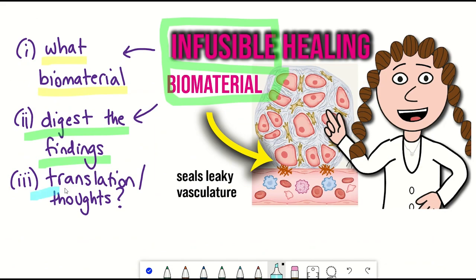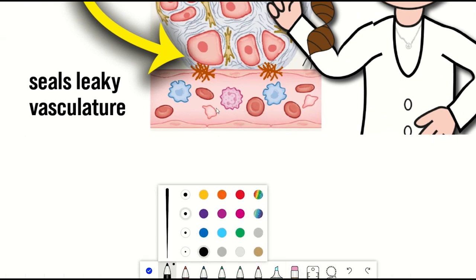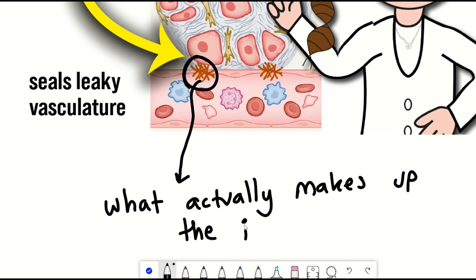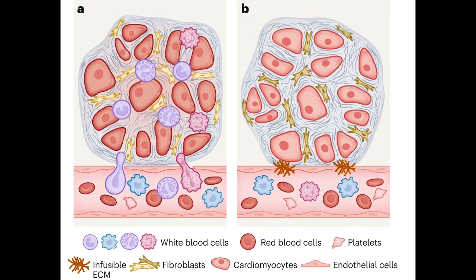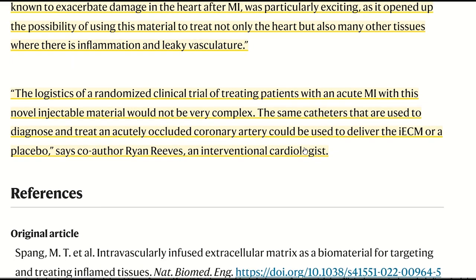That said, there are still many unanswered questions with this approach. What is the actual mode of action of the material besides the fact it seems to be binding to regions of damage? What actually composes the biomaterial, and what are the main protein or peptide components contributing to its function? Could a synthetic material with similar function be developed, since the material was derived from a pig's heart, which many may have ethical issues with? Would ECM derived from other organs also perform similarly for sealing leaky vessels? However, as described by co-author Ryan Reeves, an interventional cardiologist, the logistics of a randomized clinical trial treating acute myocardial infarction patients with this injectable material would not be very complex — the same catheters used to diagnose and treat an acutely occluded coronary artery could be used to deliver the infusible ECM or placebo.